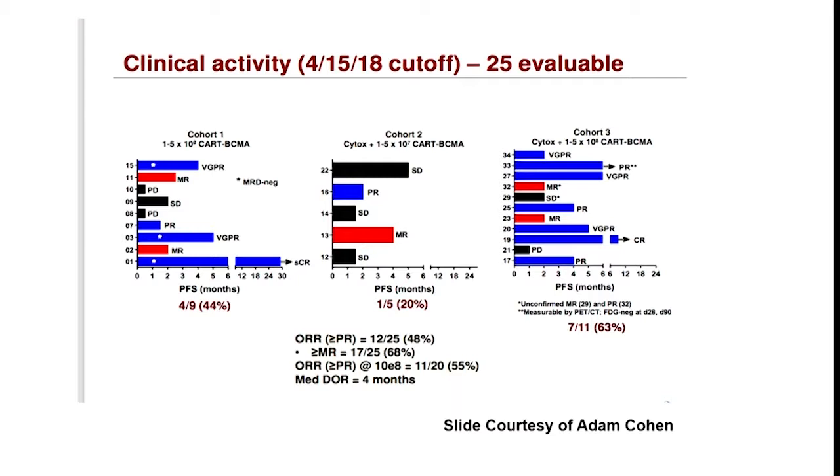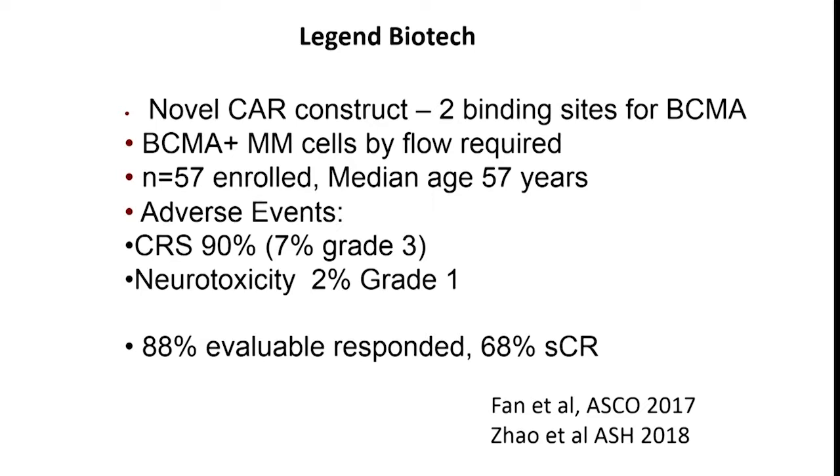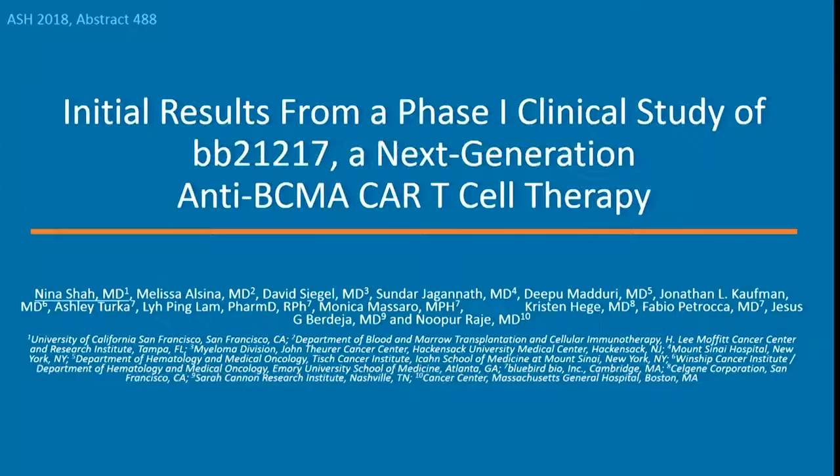There was a lot of excitement from the Legend Biotech data, presented initially at ASCO and updated at ASH last week. This is described as a novel CAR T cell construct with two binding sites for BCMA. They had a 90% incidence of cytokine release syndrome, though only 7% being grade 3 or higher, some mild neurologic toxicity, and described 88% of patients having a response and 68% having a stringent complete response.